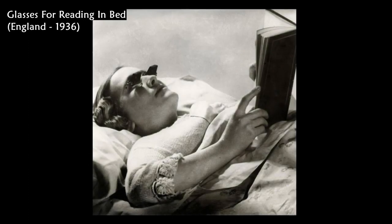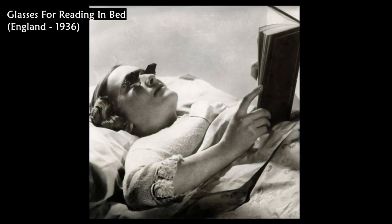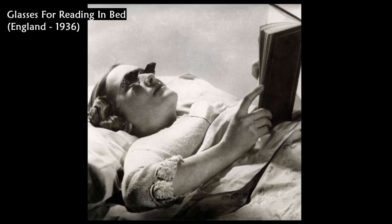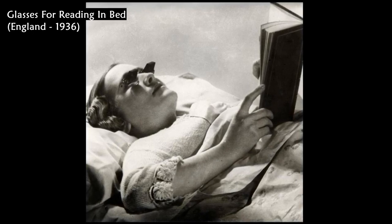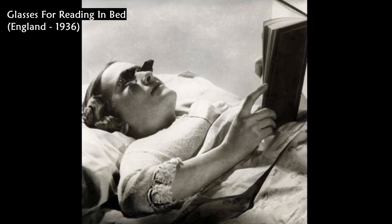These Hamblin glasses were designed in 1936 to make it easier for people to read in bed. They were specially designed so that people could lie on their backs and read without having to strain their necks.